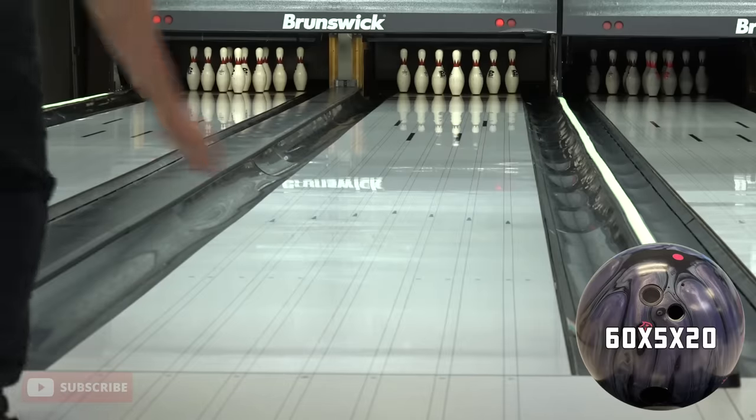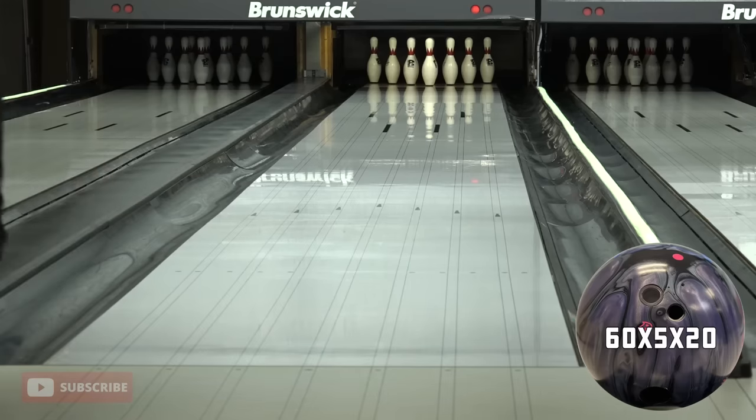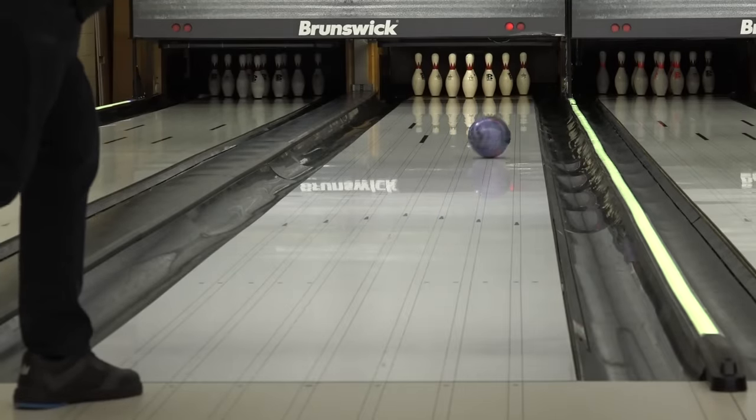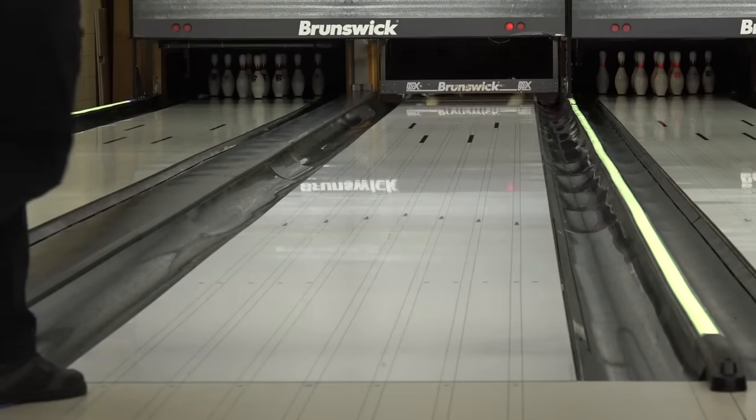Number 6: Radical Outer Limits. The Outer Limits was the first to use a computer-generated motion core design program — a proprietary program that helps dial in ball motion before the ball is even manufactured. This technology has been used a few times since, but as the original design it makes the top 10 of the year. Groundbreaking technology is what Radical is all about, with a focus on after-drilling numbers and coverstock technology. The Outer Limits was a versatile piece — not super skid-flippy, not super rolly, right in the middle — making it very useful for a variety of players. With its HK22 hybrid coverstock, the utility of this ball earns it a top 10 spot in 2023.